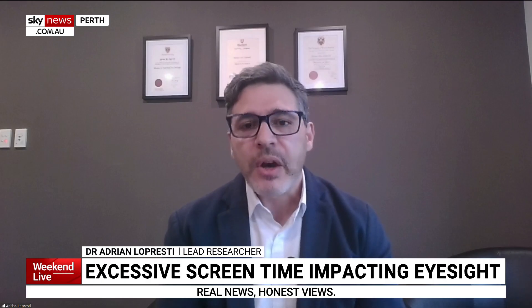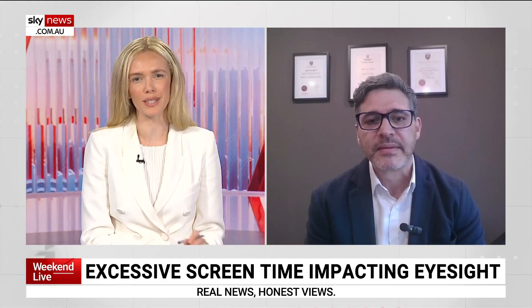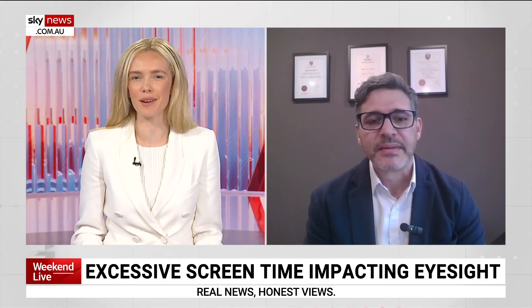And obviously getting your eye test once a year or every two years to ensure that your eye health is good and you're wearing the proper prescription glasses. Great advice that we can all take on board. Dr. Adrian Lepresti, thank you for your time today.